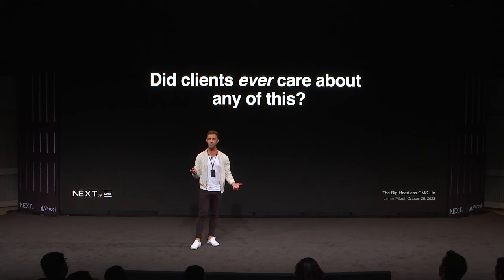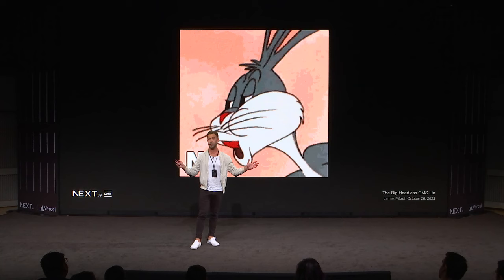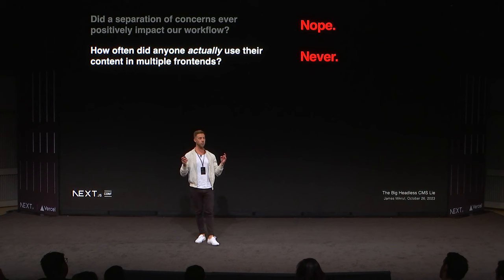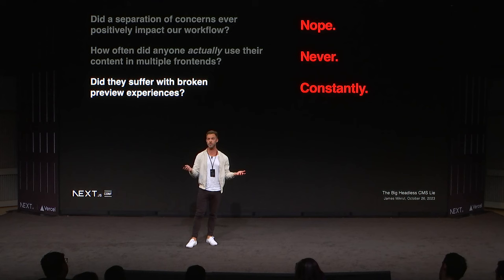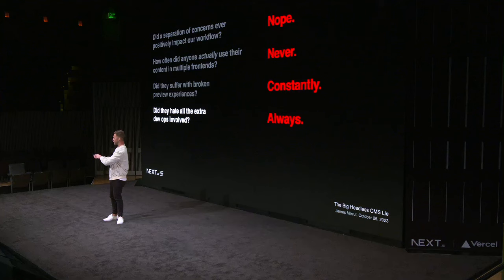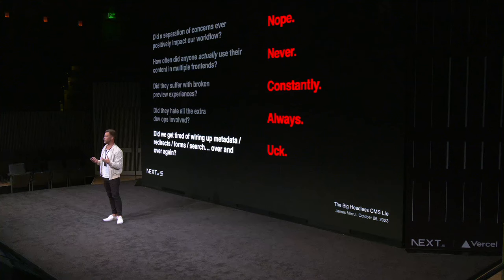But did anybody ever care about this stuff? My clients — did a single one of them ever care about any of this? No, they did not. At all. Zero percent. Did separation of concerns ever really make my job easier as a developer? No. How often did anyone actually use that single source of content across different projects? Literally never. Did they suffer with broken preview every single time? Wiring up WordPress preview with a headless website is not fun — it is my tragedy. And did they always hate the extra DevOps — deploy the CMS, deploy the front end, make sure future features are deployed in parallel? We always hated it.